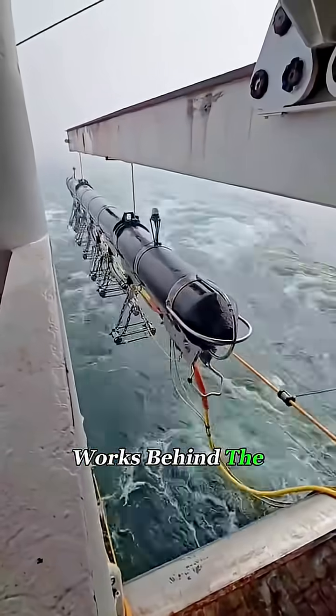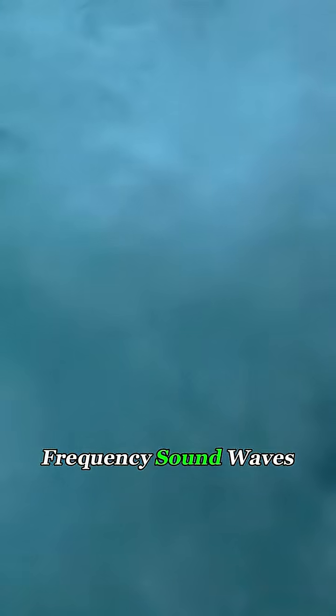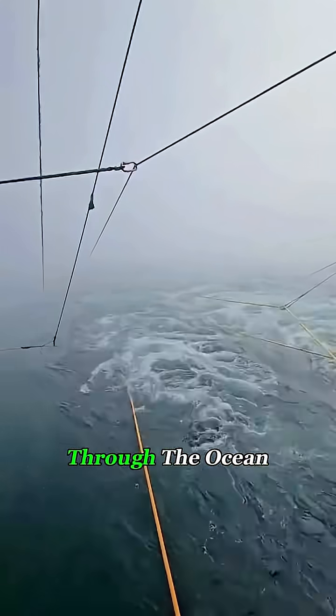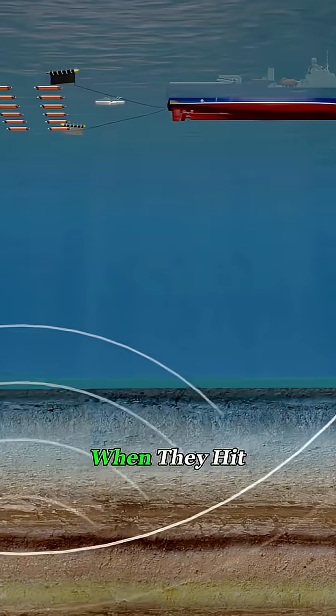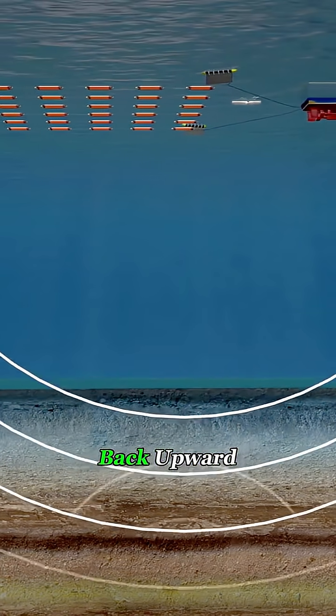Here's how it works. Behind the ship, a powerful air gun system fires bursts of compressed air into the water, creating strong, low-frequency sound waves. Think of it like banging a massive drum underwater. Those sound waves travel downward through the ocean and into the seabed. When they hit different types of rock or potential oil and gas layers, the sound reflects back upward.